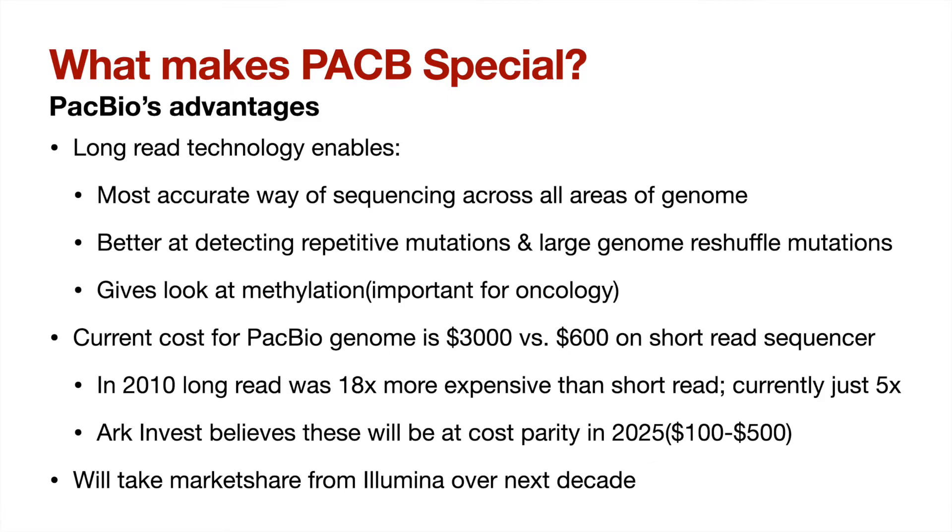Let's start out talking about what sets PacBio apart from others and what will provide it with long-term advantages in the future. It all comes down to the benefits of their long read sequencing technology over the current favorite way of sequencing — short read. Long read is the most accurate way of sequencing across all areas of the genome because it can detect repetitive mutations as well as large genome reshuffle mutations. It also gives a look at methylation as part of the normal workflow, which is important for the study of oncology.